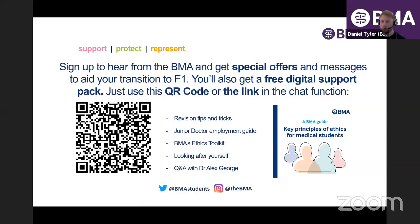You should be able to see the presentation and hear me now. There are a few links underneath the webinar and a QR code on screen. If you use those, we'll send you a free digital support pack. It doesn't mean you're signing up to membership — I'm from the BMA, by the way. It's just a free support pack, regardless of whether you're a member or not.